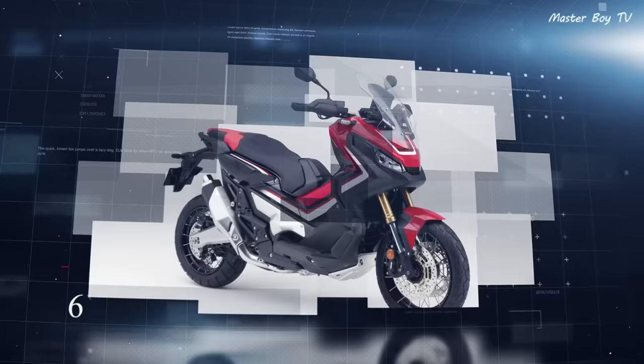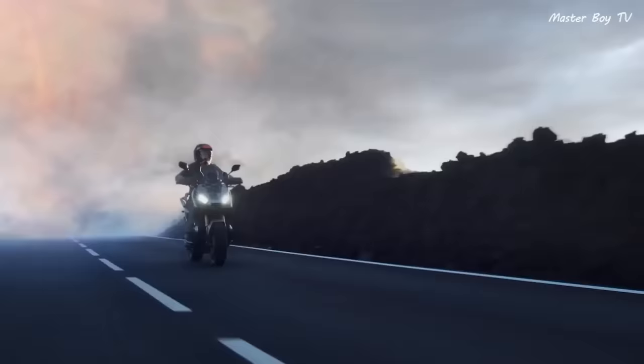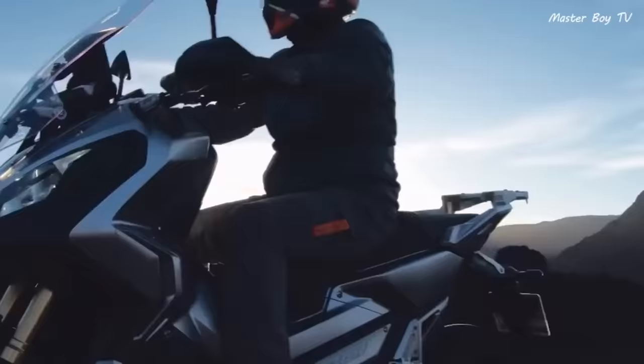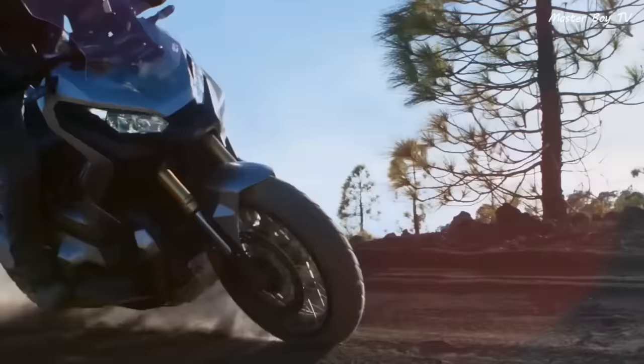Number 6: Honda X ADV. Out of every sports scooter out there, Honda X ADV is without any doubt the most uniquely designed. The unique body lines and a compact body make it stand out from its competitors. Unlike other sports scooters, the X ADV is able to conquer off-road tracks.